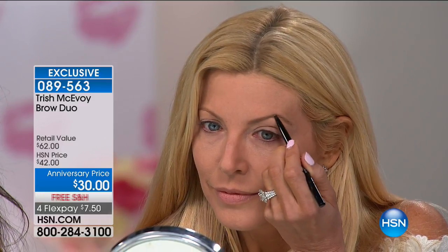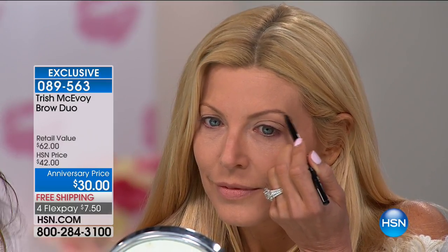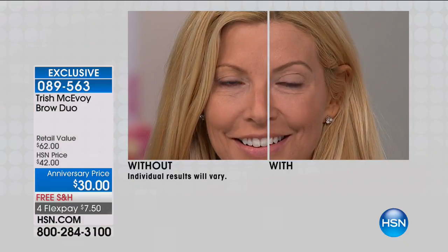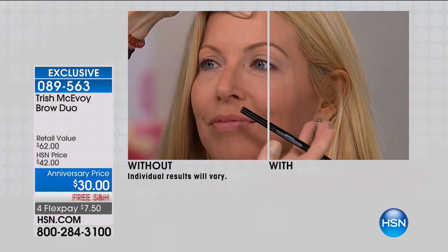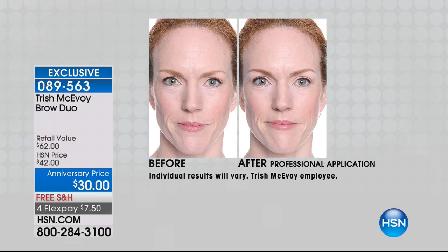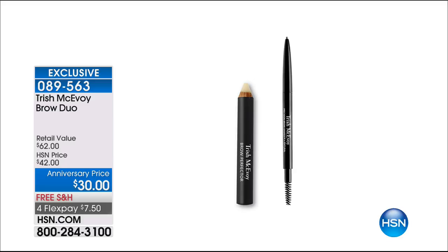The thicker the brow, the better your eyes look — because a younger eye gives a younger look to the face. Item number 089563. You're going to define those brows, fill in those brows, and then seal the deal with the Brow Perfecter. It's $7.50 to try, and it will be the most natural-looking brow to give you that uplifted look you've ever had.